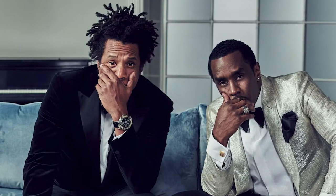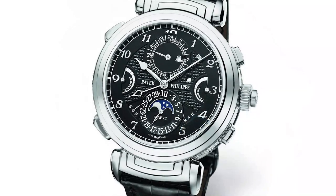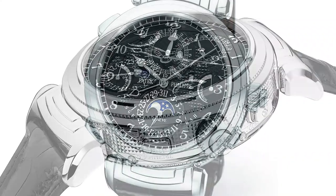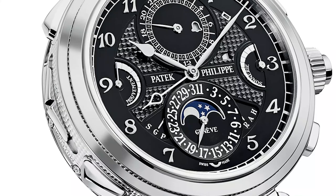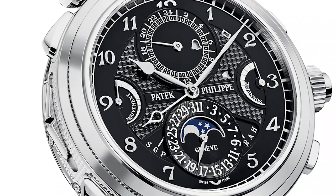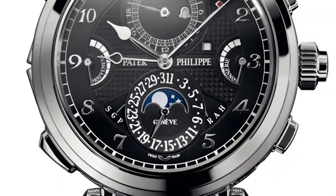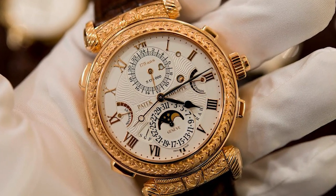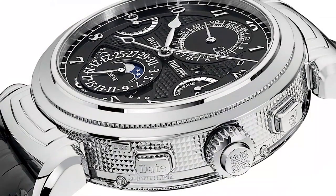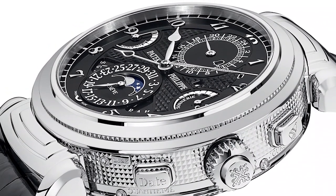Jay-Z wanted everyone to know he wore it, so he posted a photo to prove it. The Grandmaster Chime was created in 2014 to commemorate the company's 175th anniversary. The watch, which has 214 sections, 20 complications and 1,366 pieces, was developed over eight years. Jay-Z is sporting the updated version. Yellow gold casings were used to create the original, which is reference 5175. Jay-Z's white gold version has two black and white dials and is slightly more understated.